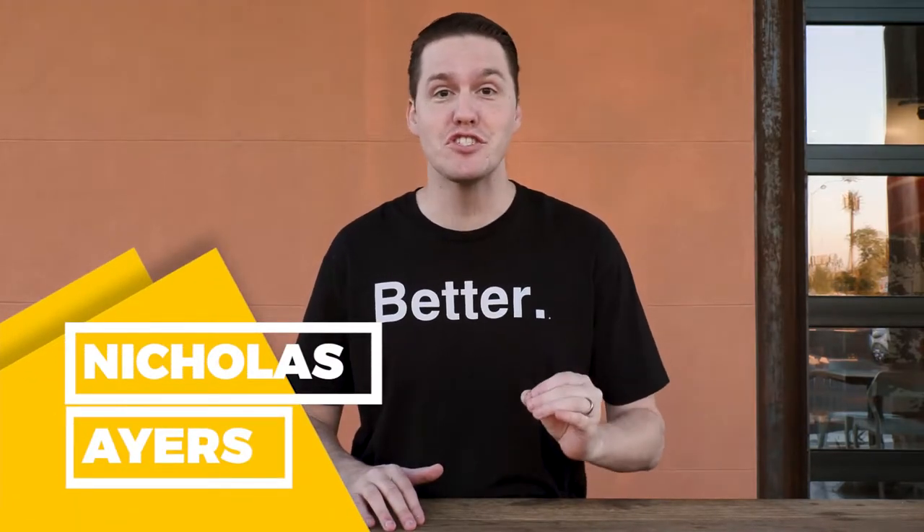Better Agency is proud to announce its latest breakthrough in commercial insurance sales and automation. Insurance agents can now use Better Agency to nurture, cross-sell, and close commercial insurance accounts.